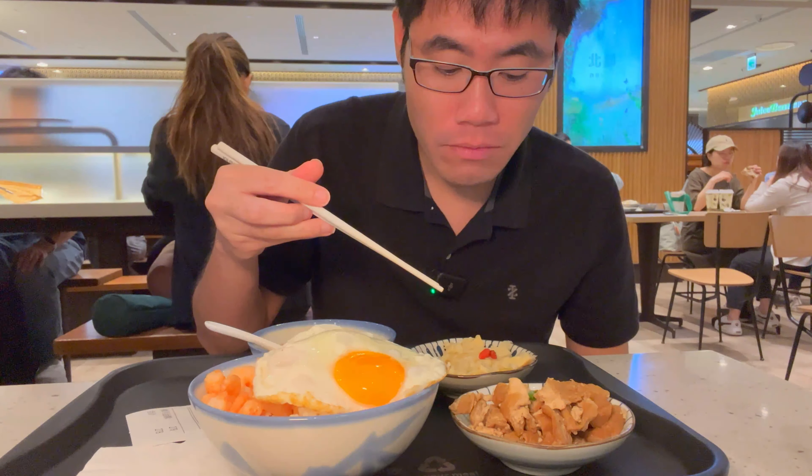Wow, this is good — quite amazing. Let me puncture the yolk and put it on the rice; it'd be better that way. Mix it in. Very nice egg. Gotta try this rice — look at that, it's nice and steamy.